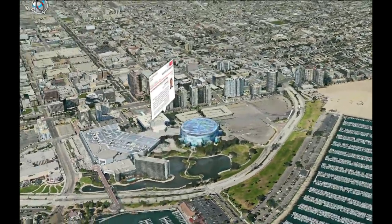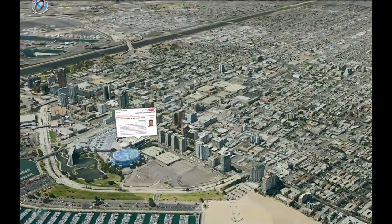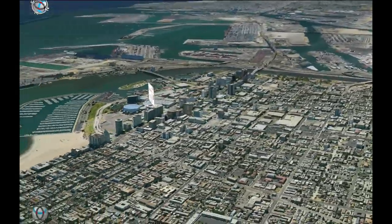I'm running out of time, but at the end of the conference, please come and see me, and I would be happy to show you more of the world in its true beauty. Thank you.